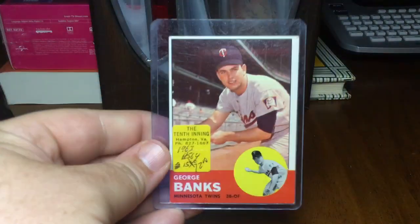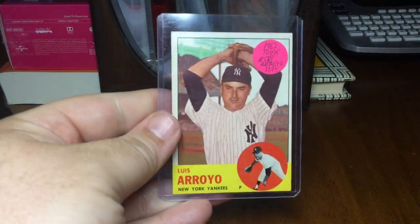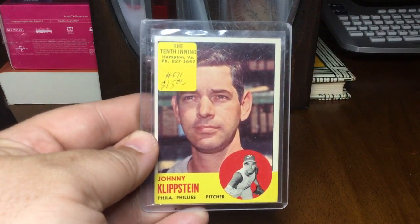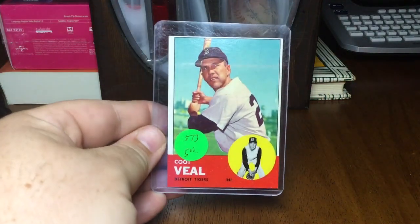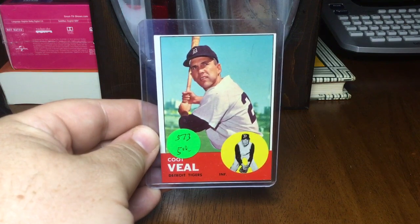George Banks, Luis Arroyo, and just a couple more here — Johnny Klippstein — and we'll finish it off with a great name: Coopville, for the Detroit Tigers.